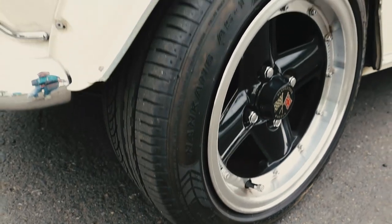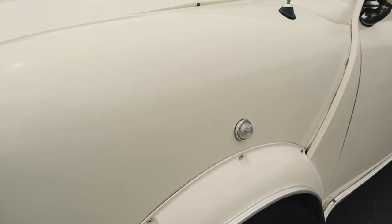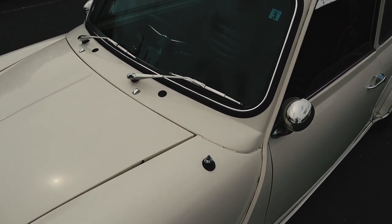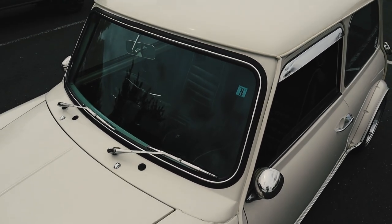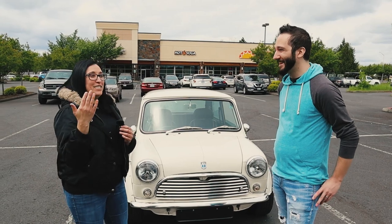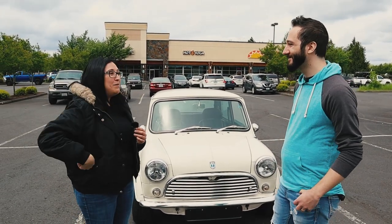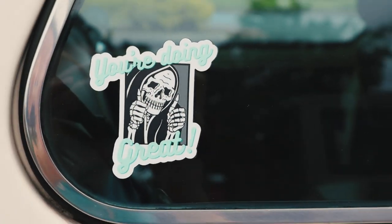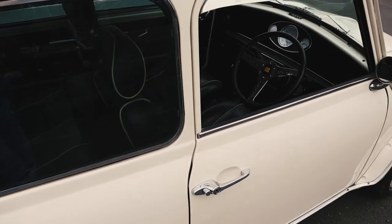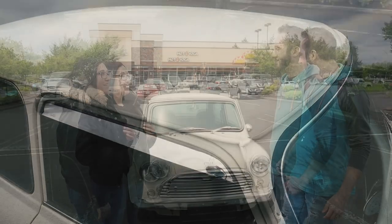So why a Mini? What inspired this? Well, I've been obsessed with this car since I was a child. I went to car shows all the time with my dad, and I would always just — tractor beam — Mini. I'm a short-statured person, and it just seemed like the perfect car: not intimidating and just fun. When I did look into getting one for myself, I wanted one specifically that was right-hand drive. And I was hook, line, and sinker.